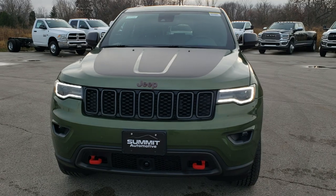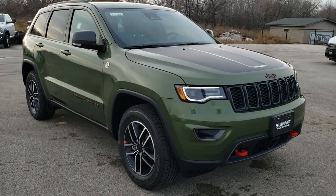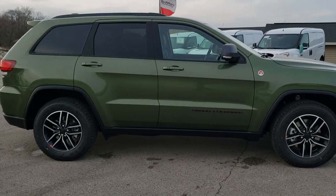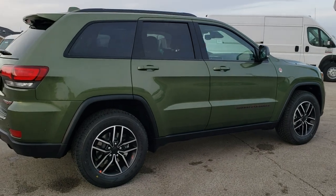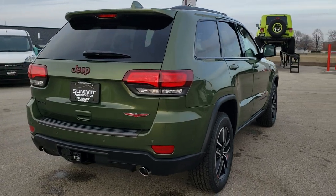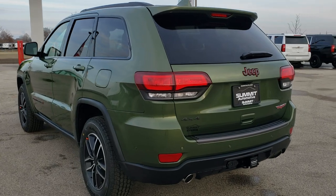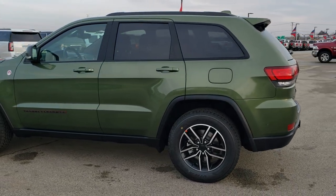Today we are checking out the 2020 Jeep Grand Cherokee Trailhawk package in green metallic. This is a new color for the 2020 model year, and this is the first one that we have seen. Really a good looking color. You may remember it from Dodge — I think a year or two ago they had it on their Chargers called F8. This is called green metallic, same paint code PFQ. We're going to do a walk around so you can see the color from all different angles.